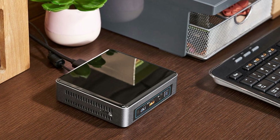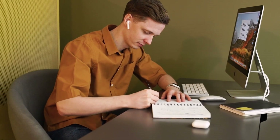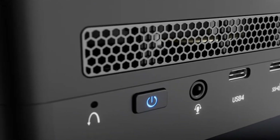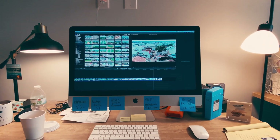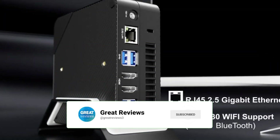Hi everyone! Today, we're talking about the best mini-PCs on the market. With the trend towards smaller and more portable devices, mini-PCs have become increasingly popular. They offer the perfect combination of performance and convenience, making them ideal for a wide range of uses. From home entertainment systems to portable workstations, there's a mini-PC out there for everyone.